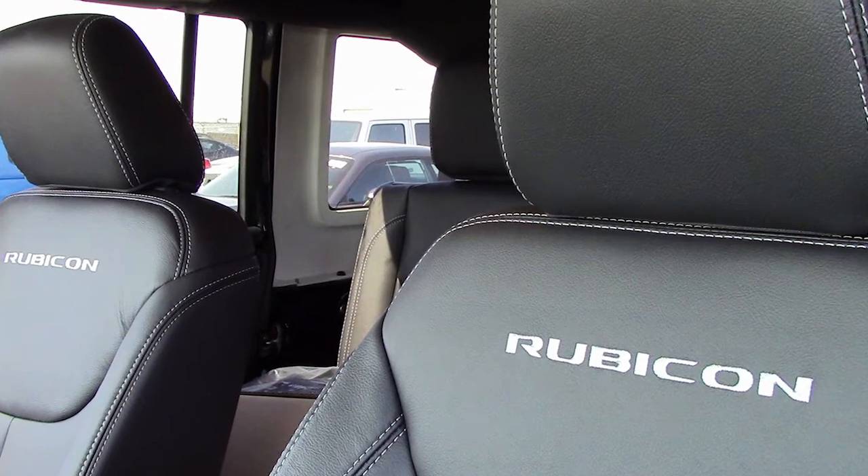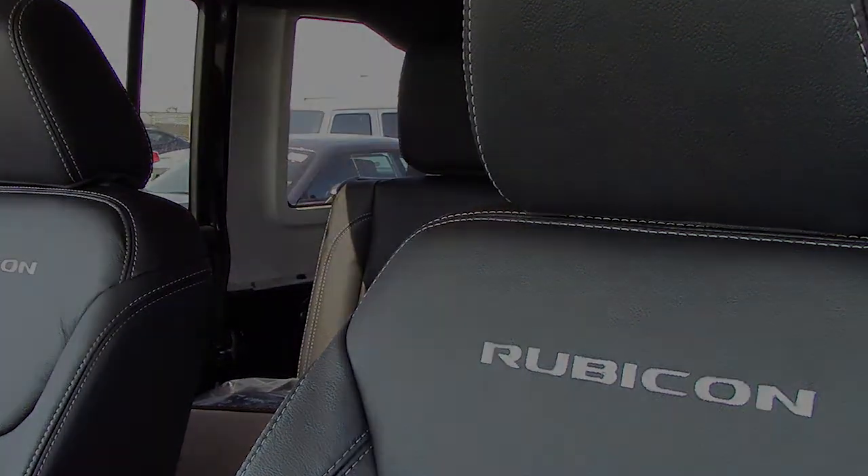The interior features all leather seating with premium stitching and rear folding seats, as well the front seats are heated. Thanks for watching this video, I hope it helped and I look forward to talking to you soon.